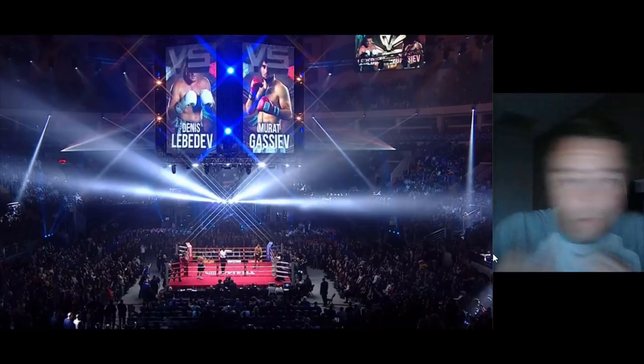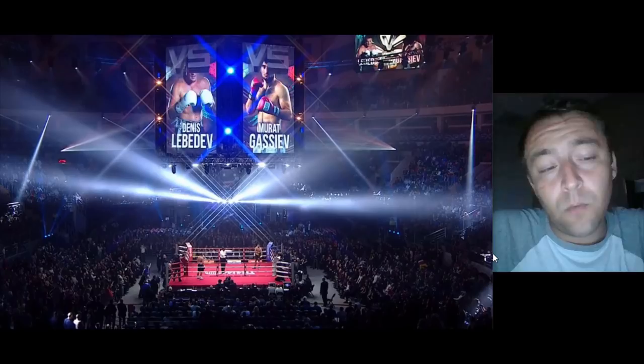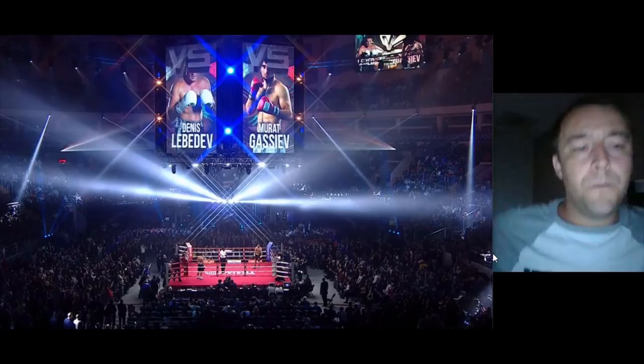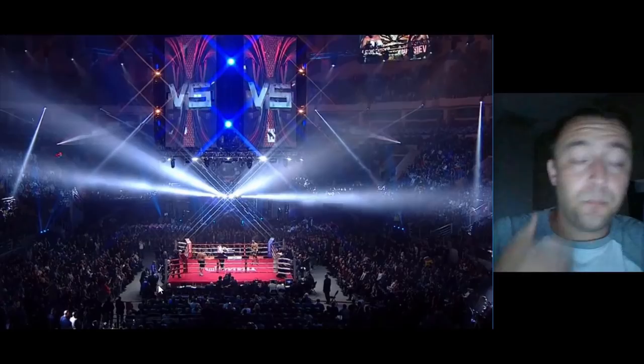Then we're going to look at how they set their offense up — how they feint, how they probe, what opportunities they take advantage of against their opponent. And we're going to look at how they defend themselves: whether they move off the line after they throw a punch, and all the ways they look to control their opponent. We're looking at all of that with Murat Gassiev in preparation for the Oleksandr Usyk fight.